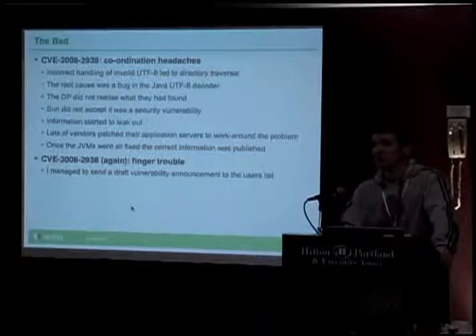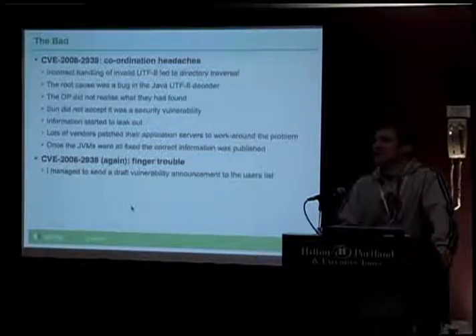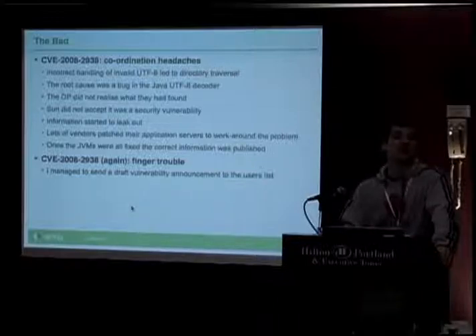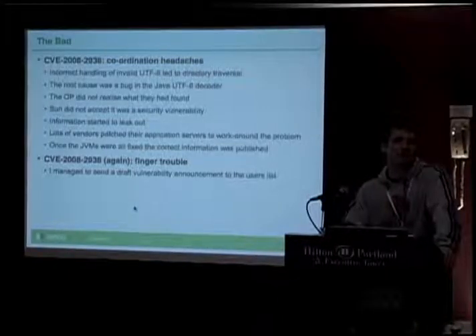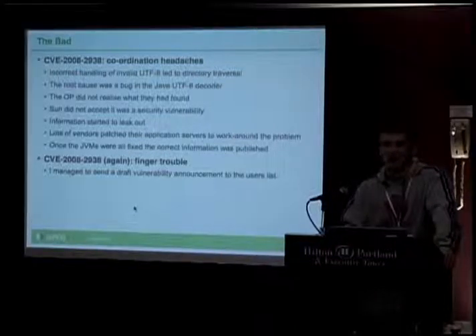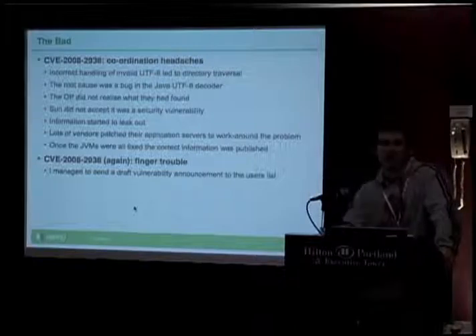There was a second problem with that one which was entirely my fault. I got a draft vulnerability announcement prepared and sent it to the users list for review rather than the security list. So it was published a little bit sooner than I was intending, but fortunately nobody objected to the draft, so we just re-sent it properly. That is awfully easy to do. The thing you particularly need to watch out for is email clients that helpfully autocomplete addresses or show real names rather than email addresses — you have to be incredibly careful where you're sending this stuff.